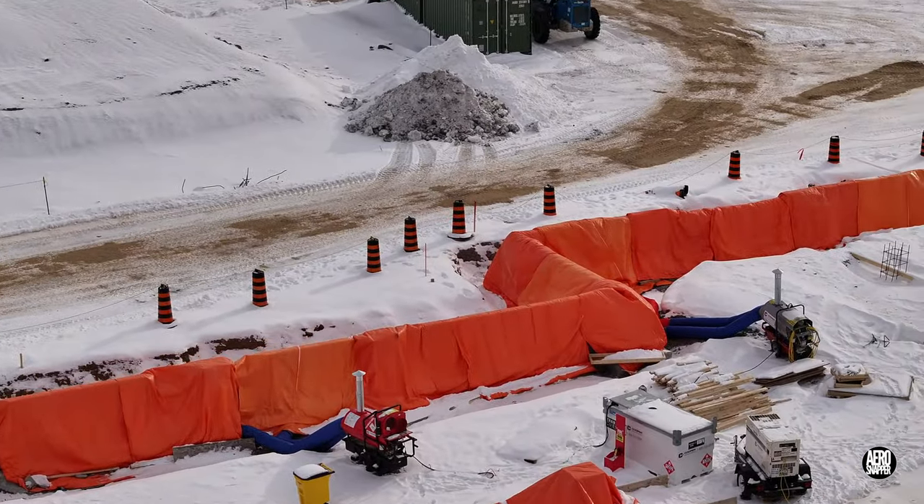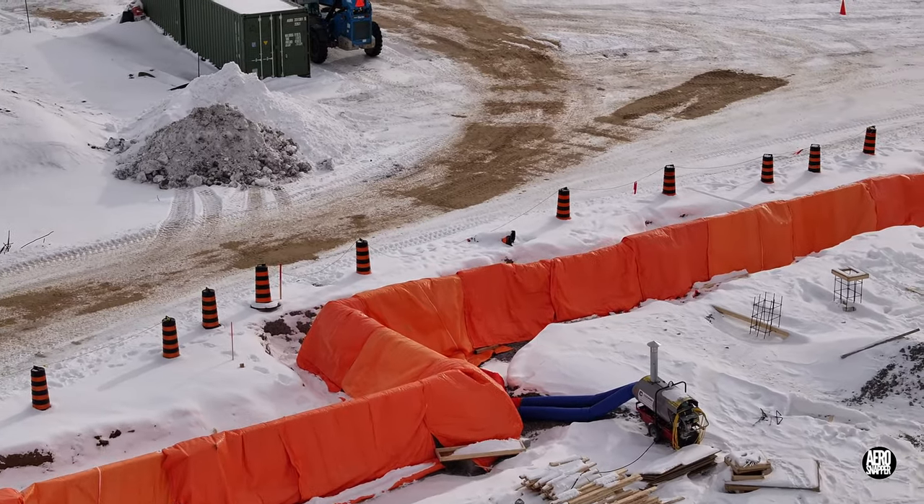And all the while, the heated curing of the concrete carries on.